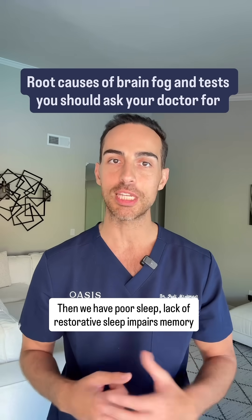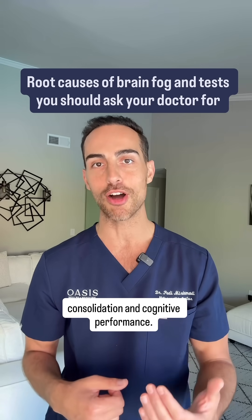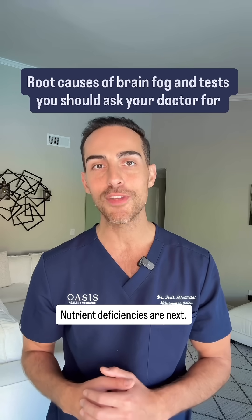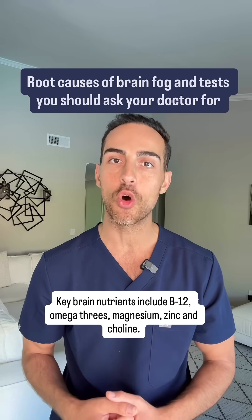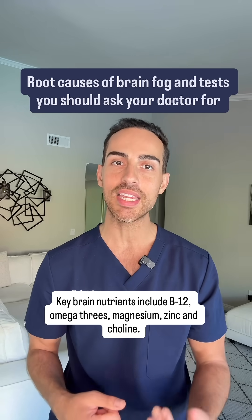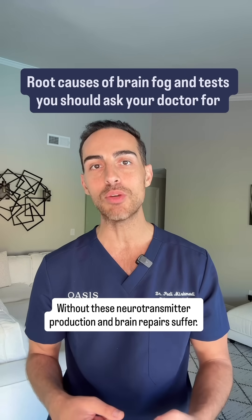Then we have poor sleep. Lack of restorative sleep impairs memory consolidation and cognitive performance. Nutrient deficiencies are next. Key brain nutrients include B12, omega-3s, magnesium, zinc, and choline. Without these, neurotransmitter production and brain repair suffer.